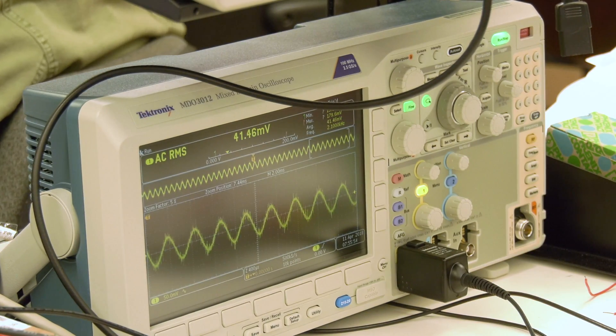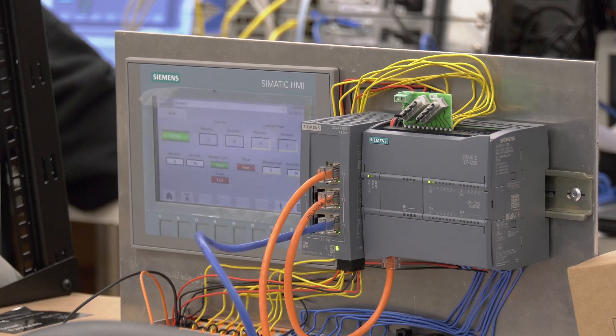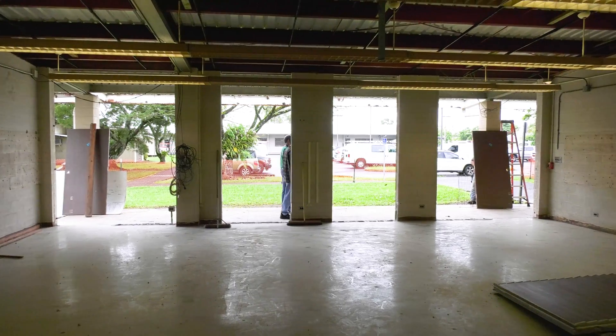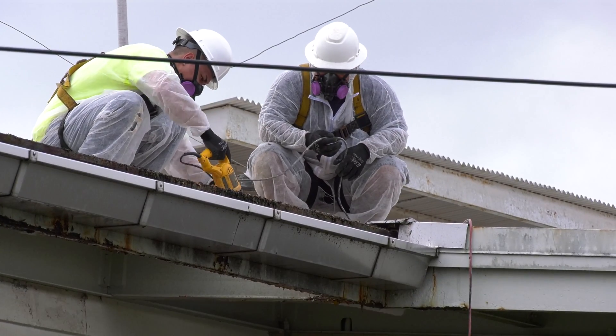The electronics technology program at Hawaii Community College is undergoing big changes. There's new equipment, a revised curriculum, exciting projects, and renovation work has just begun in the electronics classroom and lab.